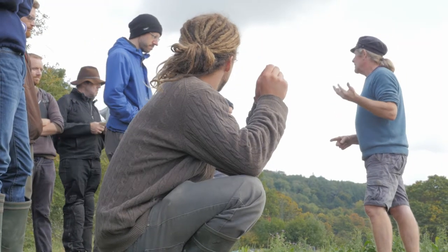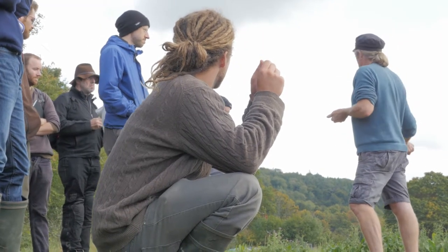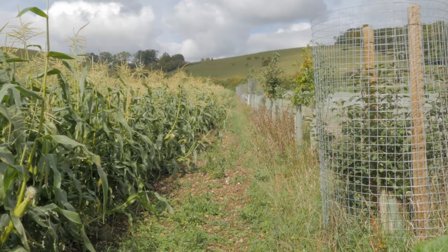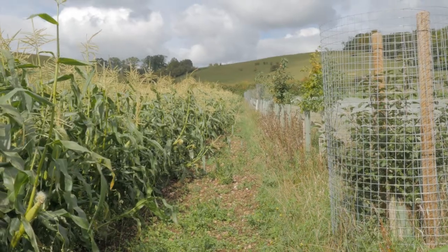This had included trials using daffodils, rhubarb and cut flowers. Tolly admitted that not everything had been a success in terms of production, but emphasised the value of understory planting for biodiversity, especially supporting pollinators and beneficial predators.